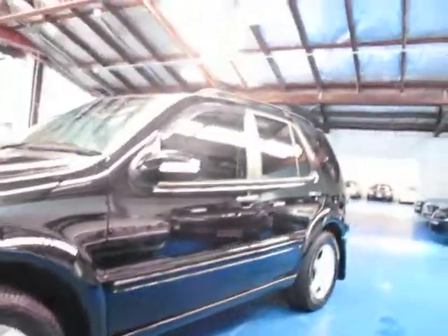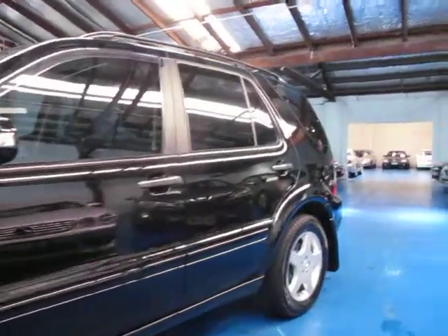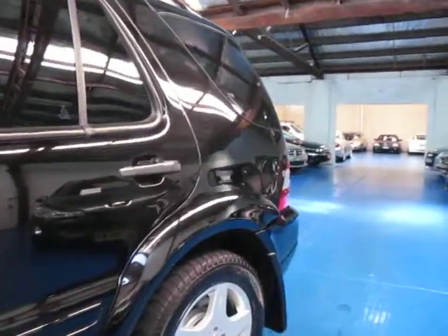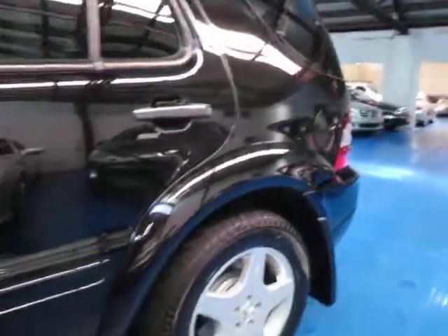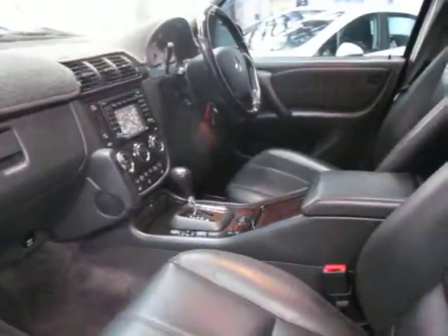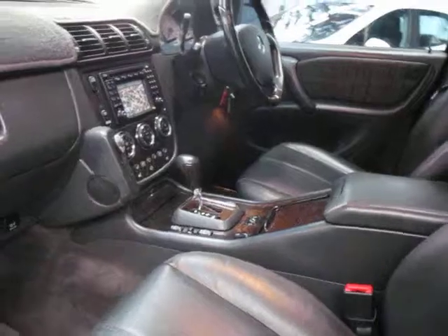This car came from Adelaide. It, along with a CL500 Mercedes-Benz, was traded by a husband and wife on a Range Rover we've got for sale. It has a very good service history, and they are both very into their Mercedes-Benz. It's been serviced on time, every time. They basically said that anything which ever needed to be done was done.